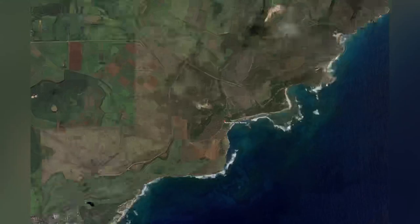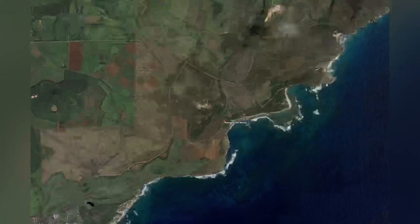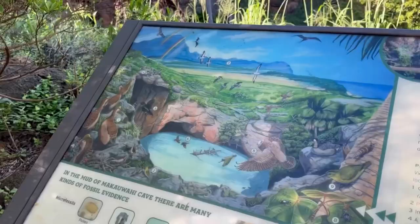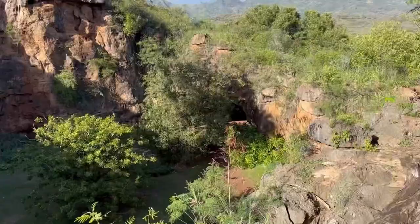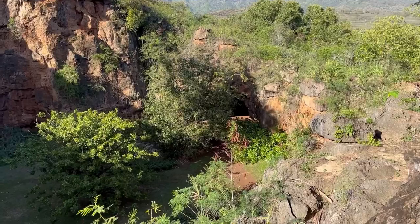The first landmark we visited is the Makawahi Cave Reserve. The cave is the largest limestone cave in Hawaii and it's the richest fossil site. Archaeologists found the bones of a Kauai mole duck, an extinct species. In the middle is a collapsed cave which collapsed over 7,000 years ago, forming a lagoon.